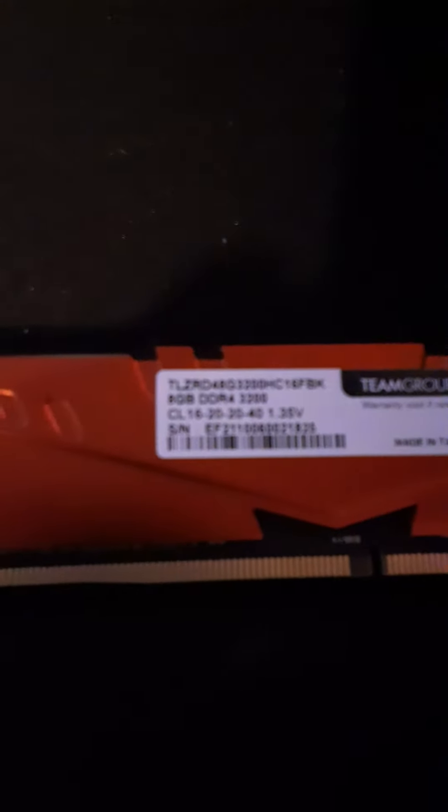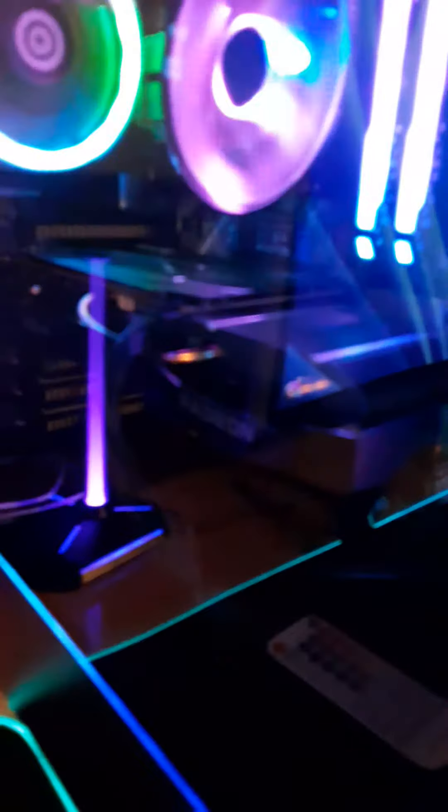It was an eight gigabyte stick and I put in 16, so those are two eights right there. We got a Ryzen 5 — it's just to start out with.